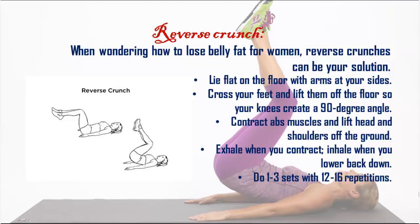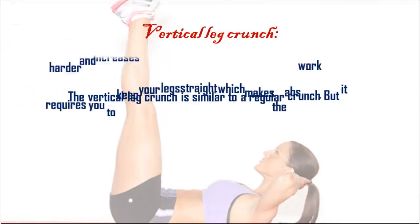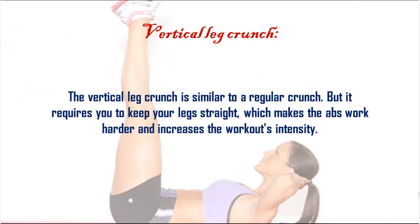Do one to three sets with 12 to 16 repetitions. Vertical leg crunch: the vertical leg crunch is similar to a regular crunch, but it requires you to keep your legs straight, which makes the abs work harder and increases the workout's intensity.